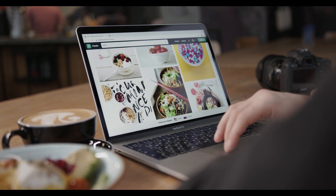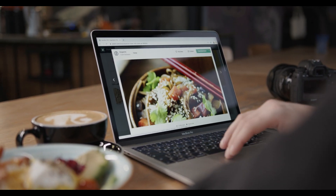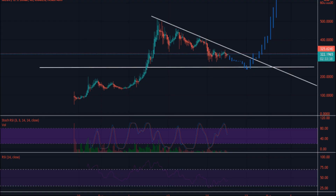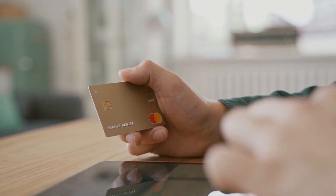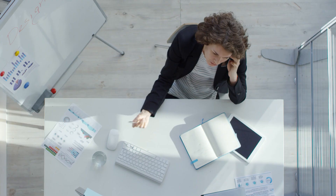Mover Price Analysis. Mover Token Price Resonating in Flag Pattern. The live Moonriver price today is $263.16 with a 24-hour trading volume of $25,265,313. Moonriver is up 7.02% in the last 24 hours. The current CoinMarketCap ranking is No. 226, with a live market cap of $522,503,729.